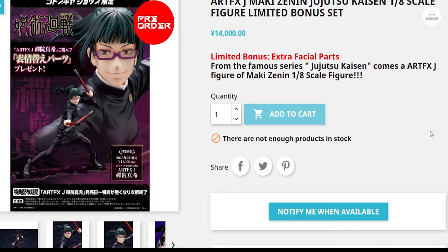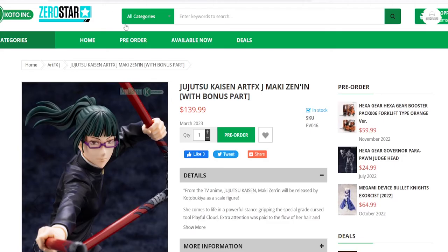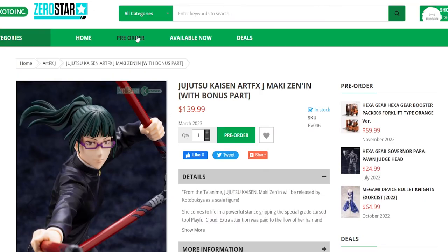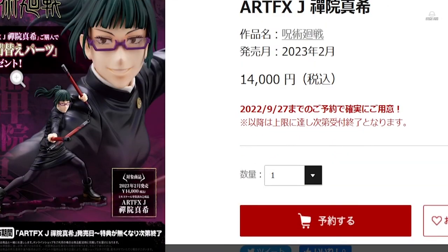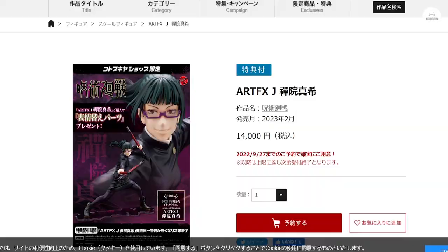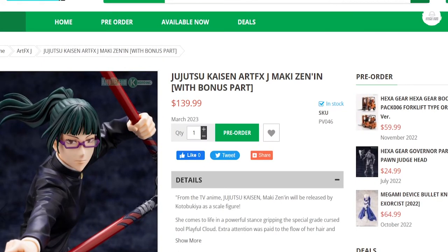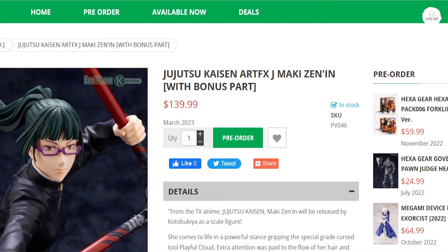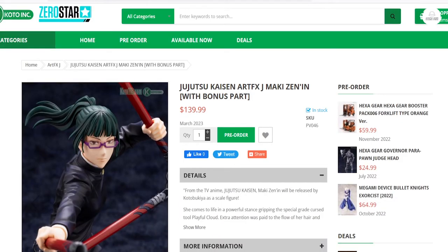Just in case someone drops their pre-orders or they add more, the figure is still available if you're from the US through the Kotabukiya US website. Both the Japan and US Kotabukiya sites come with the bonus face, so there are still opportunities to get her. You'll just have to pay up front, which most people don't want to do if they don't have to. Keep your eyes on Hobby Genki if that's where you want to get it from, but you can still buy it from the Kotabukiya website.